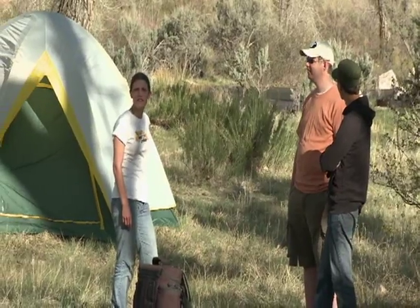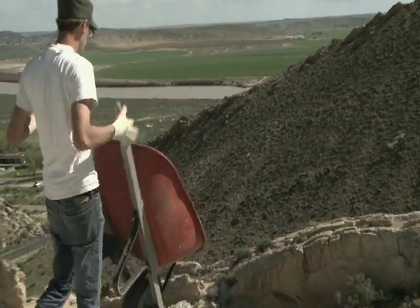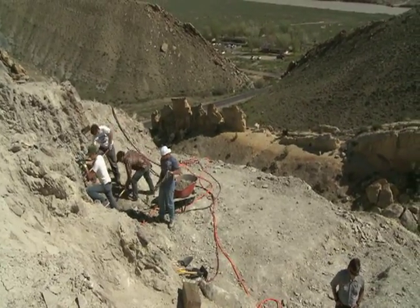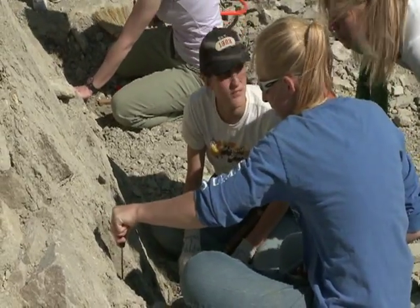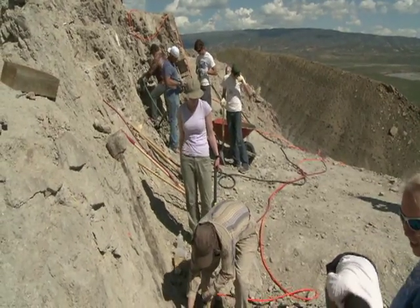Starting off at 9 a.m., this team of BYU paleontologists hauls their materials and tools up steep and treacherous terrain. Working in the sun and wind for up to 10 hours a day, they're finding fragments of a long-ago world. Here, some of the largest land creatures of all time once roamed and died.